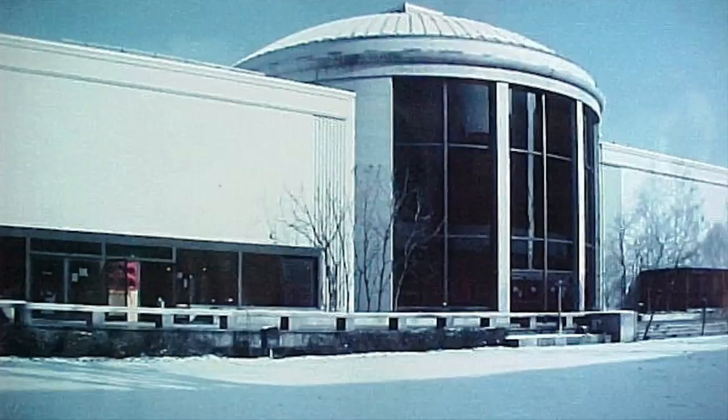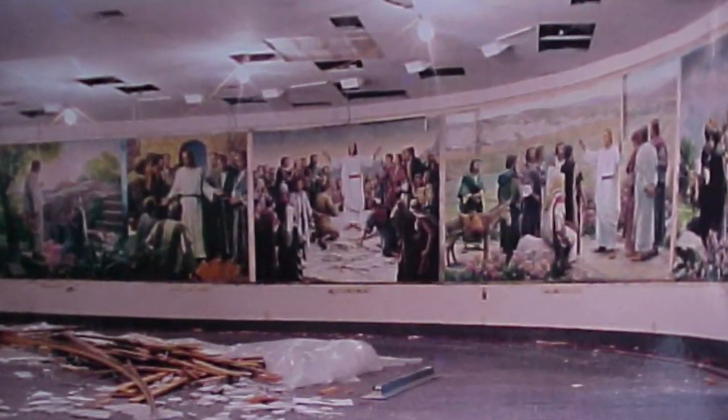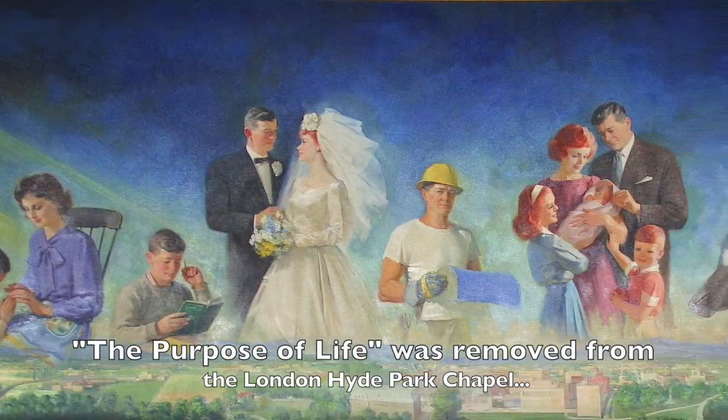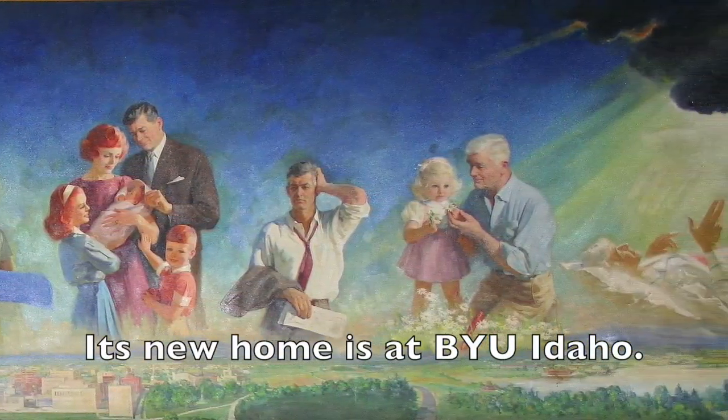We've also been in charge of removing the murals from the North Visitor Center when it underwent seismic and asbestos abatement. We've also been called to go to England to remove a mural that you'll recognize from a building that was about to be demolished.